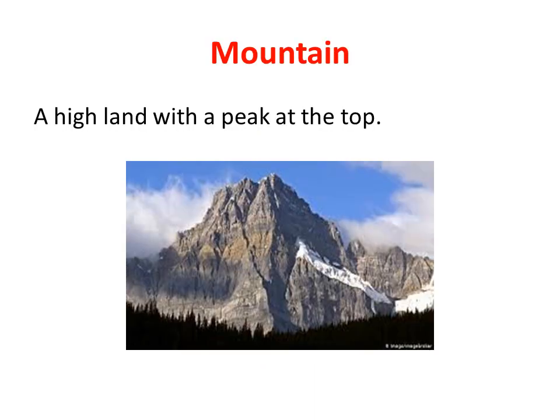A mountain is a high land with a peak at the top. The mountain has to have a peak at the top, and it's very difficult to live on top of a mountain or to build a house or something.